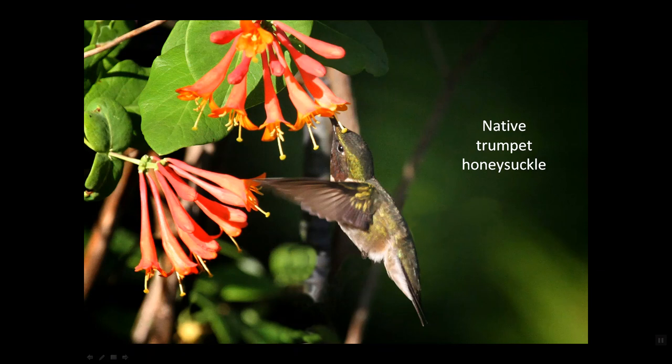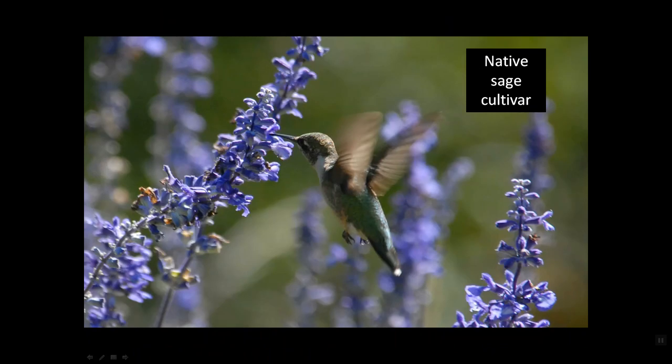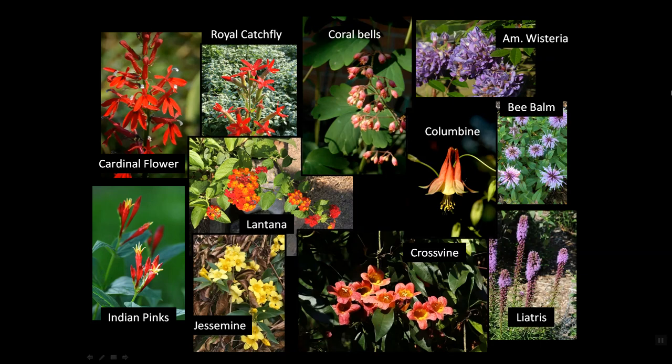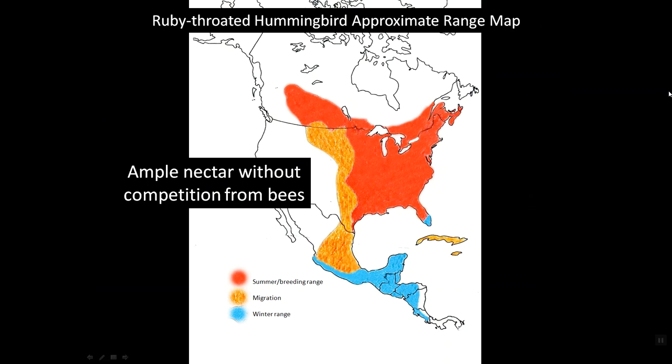Some plants you might consider: native trumpet honeysuckle, sweet bay magnolia, joe-pye weed, native hyssop, native jewelweed, native monarda, native sage cultivars which come in many different colors, even garden plants like runner beans, and an array of others — cardinal flowers, royal catchfly, coral bells, American wisteria, bee balm, columbine, liatris, cross vine, jasmine, Indian pinks, and even lantana in pots. It isn't just about red plants — it's about plants that have a lot of nectar. Since these birds move from across the United States north and south all the way into Central America, they're accustomed to nectaring at many different kinds of plants.